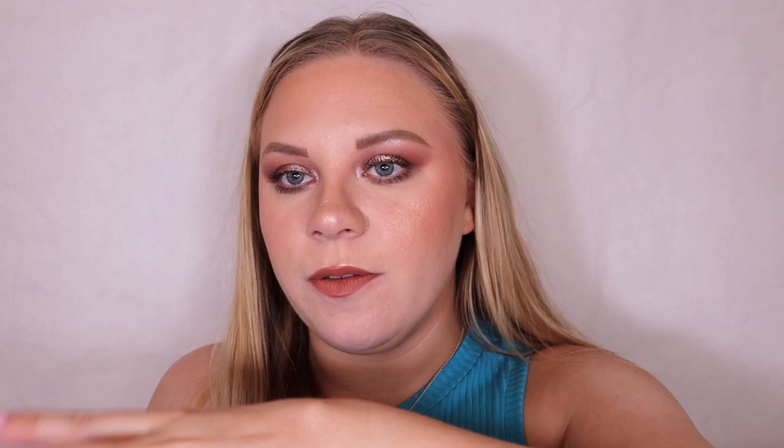Box number twenty-one is another Faith in Nature product — the Shea and Argan Hair Mask. This is absolutely mahoosive and has a really really nice scent. I love it! I don't really use hair masks but I really need to, because I've heard such good things about them.